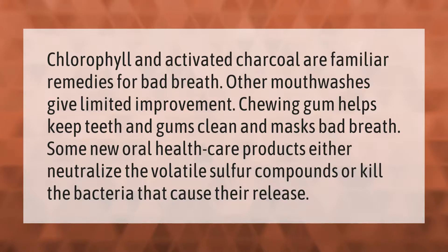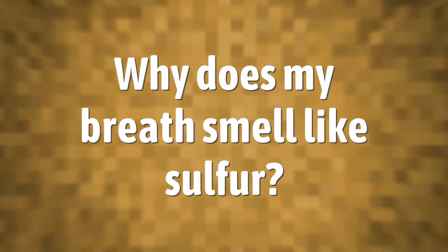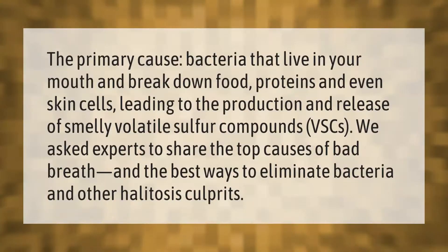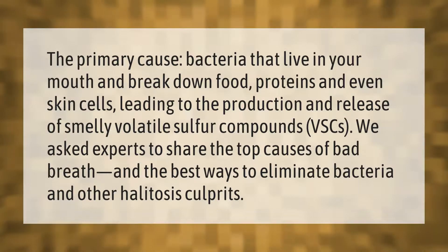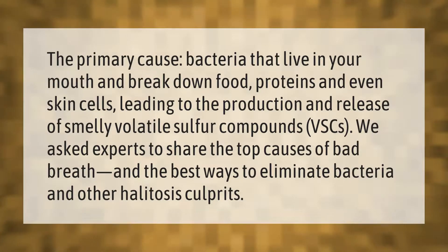The primary cause is bacteria that live in your mouth and break down food proteins and even skin cells, leading to the production and release of smelly volatile sulfur compounds (VSCs). Experts share the top causes of bad breath and the best ways to eliminate bacteria and other halitosis culprits.